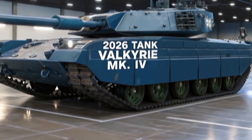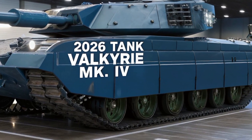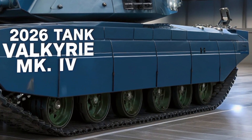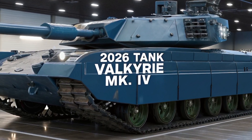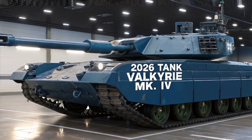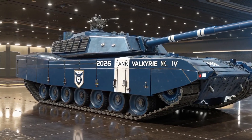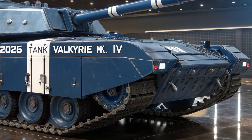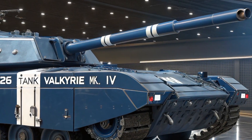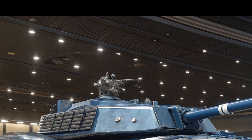Welcome back to Tank World, your battlefield briefing on everything armored, armed, and unstoppable. Today we're diving into the future of mechanized dominance with the 2026 Valkyrie MK IV, designed through a multinational effort led by Rheinmetall, General Dynamics, and South Korea's KAI. This next-gen main battle tank was built to counter threats modern armor faces today: drone swarms, smart munitions, and cyber-electronic warfare.